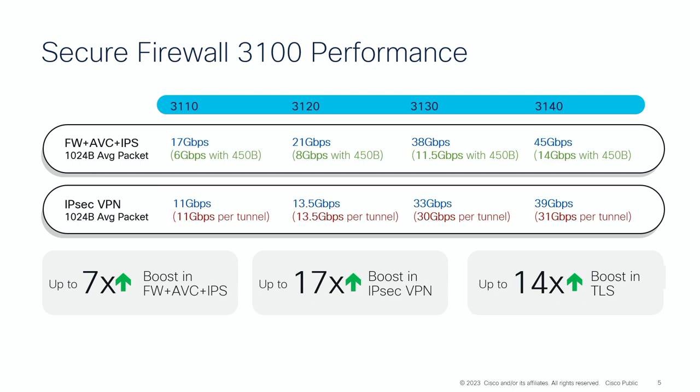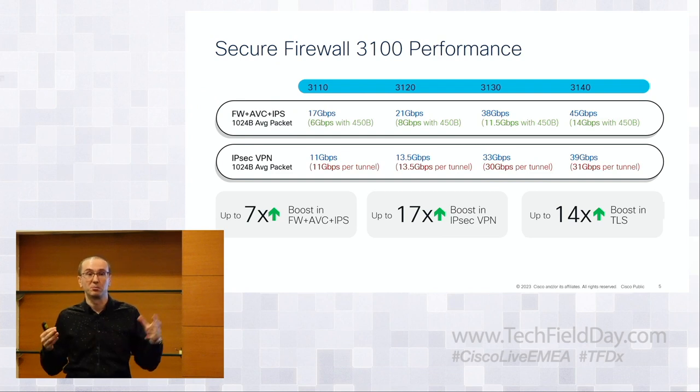The performance numbers are particularly impressive because they show how much this architecture does with encrypted traffic. Application ID plus IPS numbers go from 17 to 45 gigabit. For IPSec, you can do 31 gigabit per second on a single tunnel — carrier-grade performance that few purpose-built boxes achieve. That's the innovation behind the performance boost: the inline crypto engine.